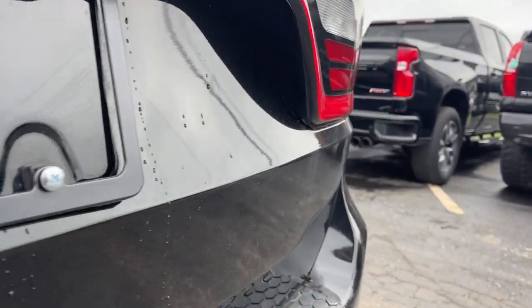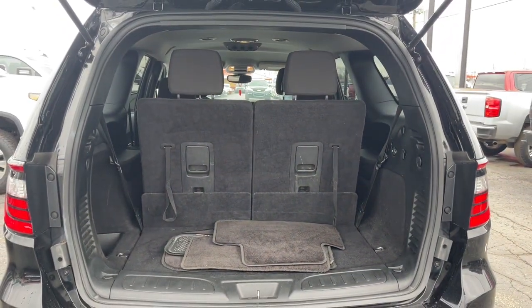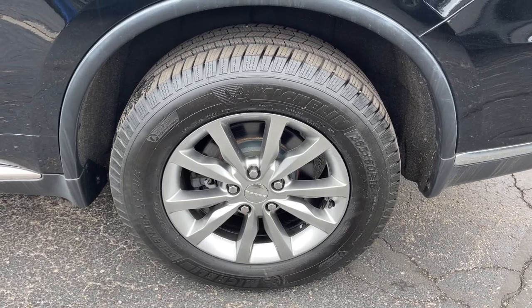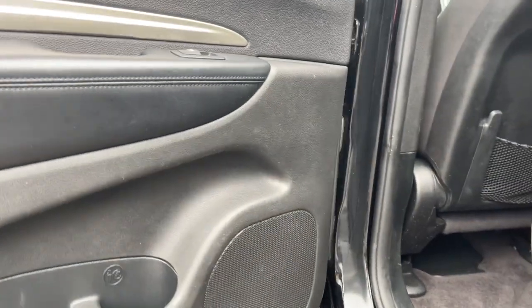These are just some of the great options this vehicle comes with: keyless entry, backup camera, fog lamps, third row seat, electronic stability control, intermittent wipers, trip computer, power windows, bucket seats, four-wheel disc brakes.